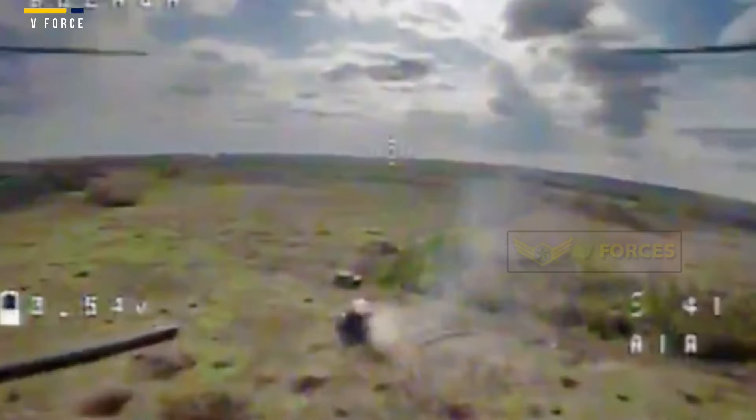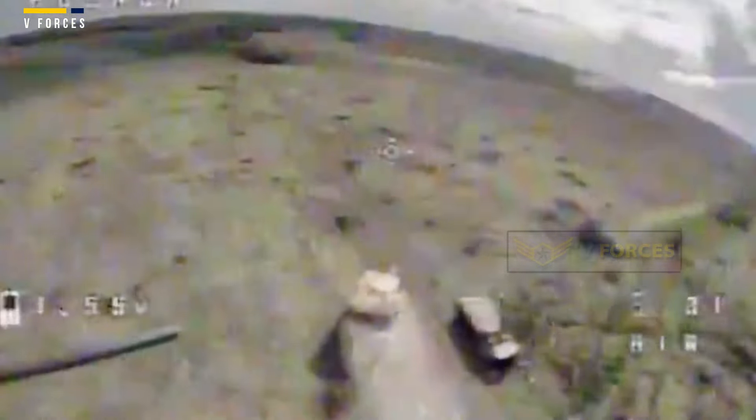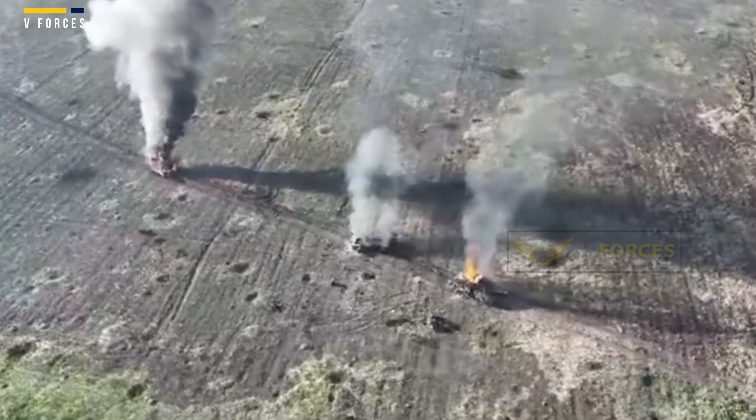In the footage, what's claimed to be a Soviet-era T-64BV tank is singled out by a pair of Ukrainian kamikaze drones as it speeds along a dirt track near Bilohorivka on the Eastern Front. The footage is grainy, but it appears as if the tank's entire turret is encased in either netting or wire mesh.